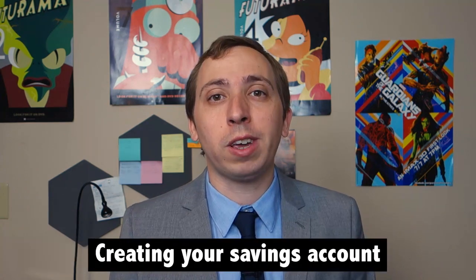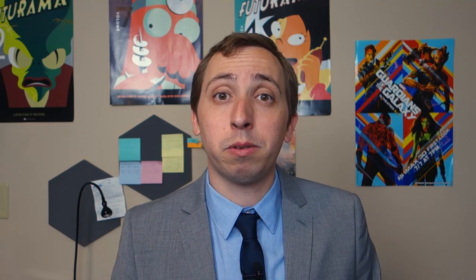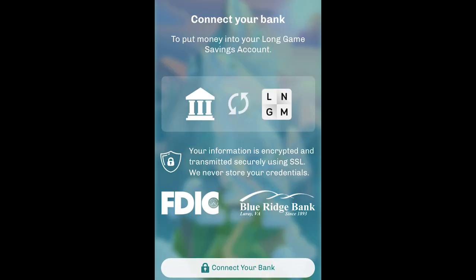The first thing you need to know about Long Game is that using it will require you to open a new savings account within the app. When joining Long Game, you'll also be opening a savings account, so you will need to offer up some sensitive information, like your social security number. However, it should be noted that these savings accounts come via a partnership with Blue Ridge Bank, and funds are FDIC-insured.